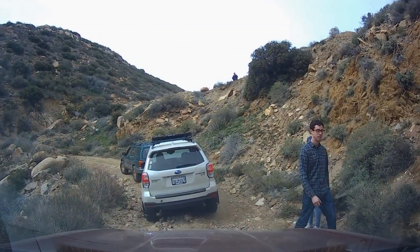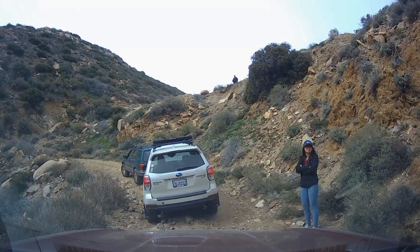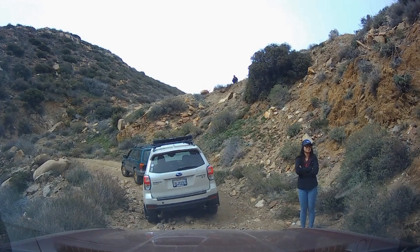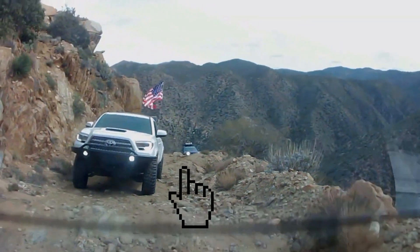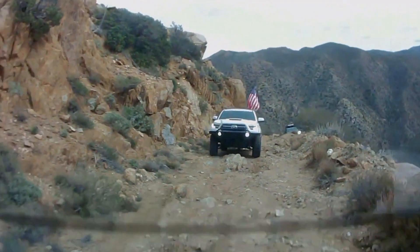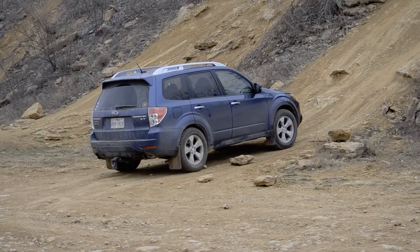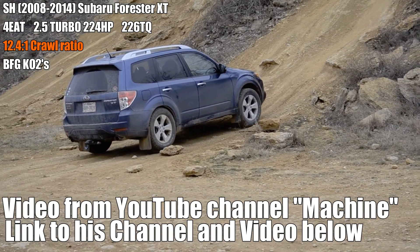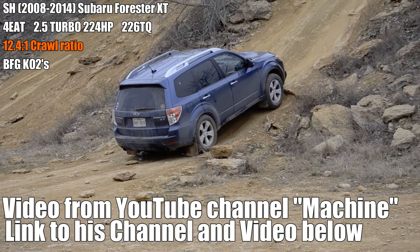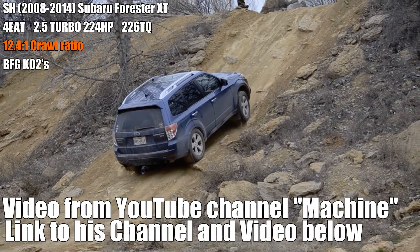That's the point I wanted to make — the CVT struggles during steep, difficult uphill obstacles. The Subarus with the 4-speed automatic transmission did not have these issues. They did not have to use momentum and they did not struggle. This video is by YouTube channel MACHINE. This turbocharged Subaru only has a 12.4 crawl ratio, but it has the automatic transmission.